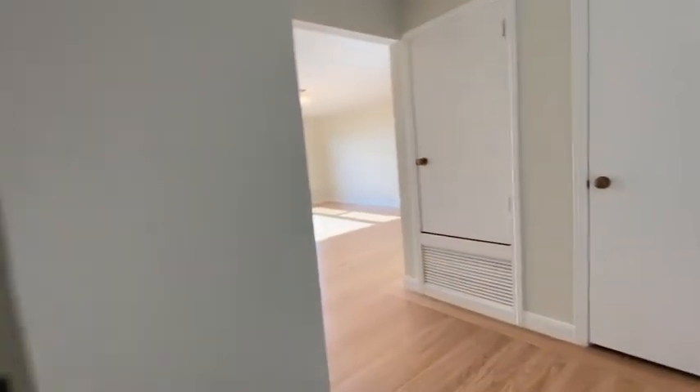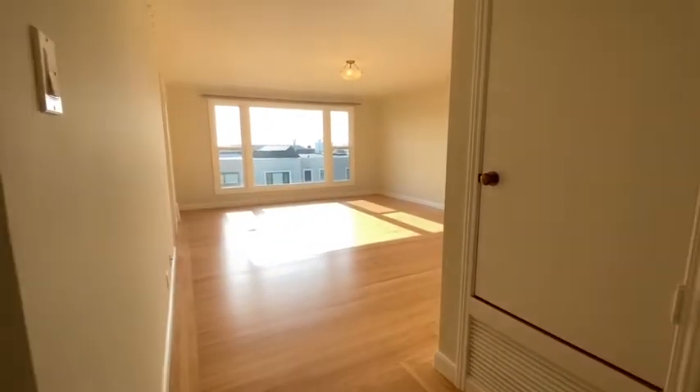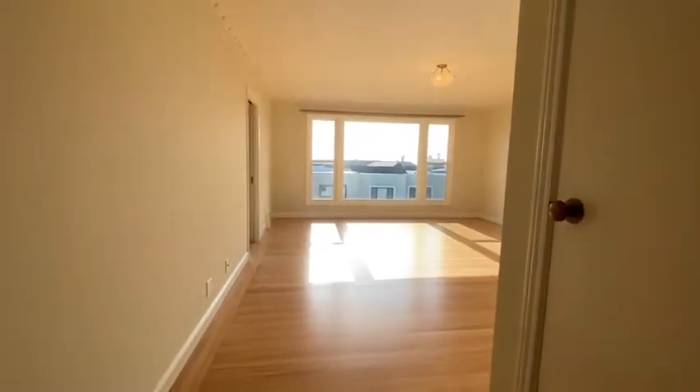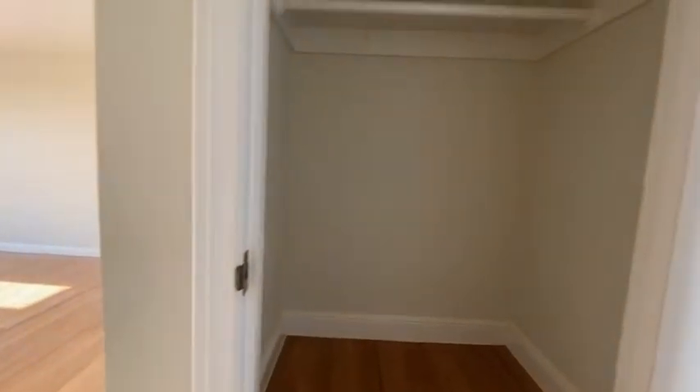Hello and welcome to 89 Manzanita, a spectacular, enormous one-bedroom top-floor flat. You walk in and there is a very large coat closet. Definitely no shortage of closet space in this amazing apartment.